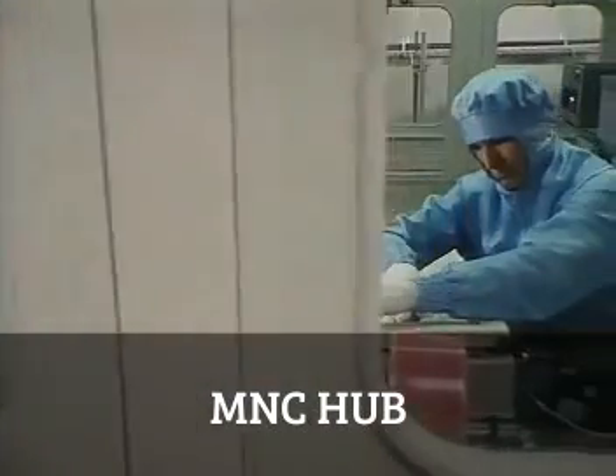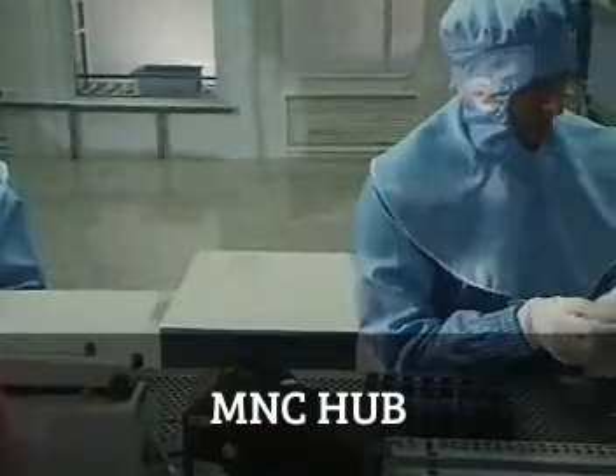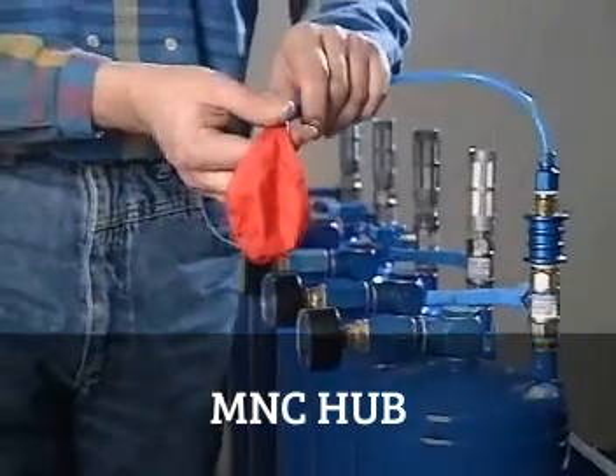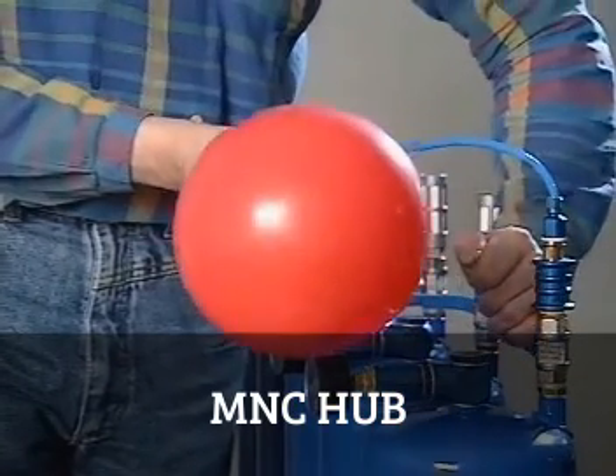For the same reasons, pneumatic equipment is also often used in clean rooms. Compressed air can be stored, which has the advantage that it can be kept on supply in compressed air receivers.